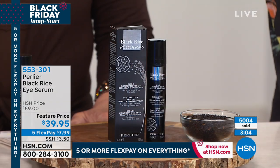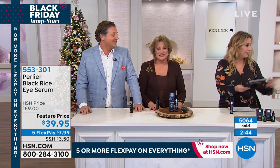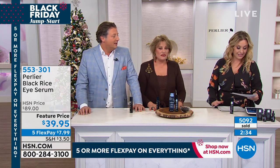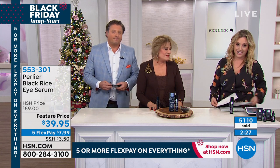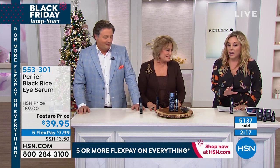Amanda denies the exaggeration and invites Facebook viewers who saw the original show to weigh in. A Facebook commenter is waiting for the set of three. There are only about 60 units left. Item number 677-850, priced at $39.95, with five flex pay at $7.99. 5,000 units have now been sold.